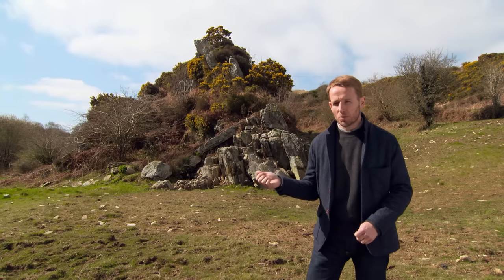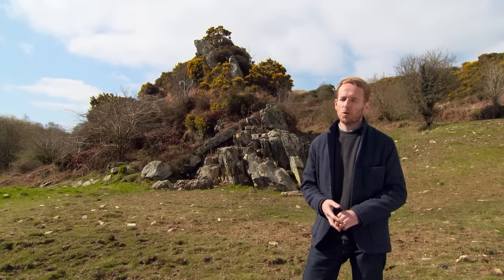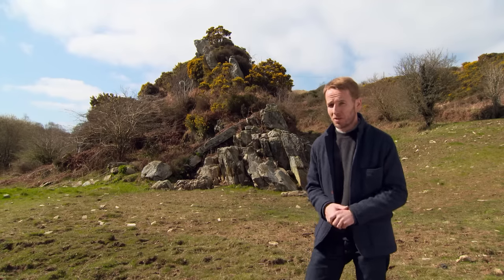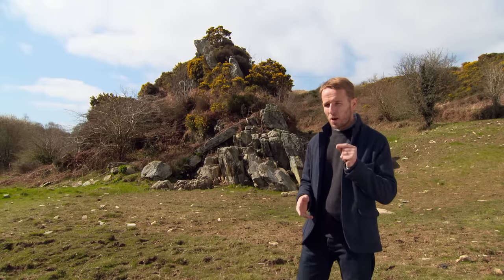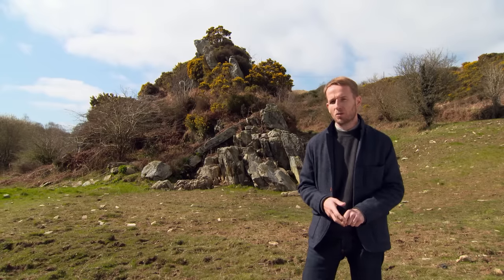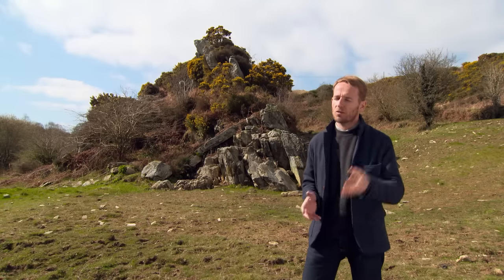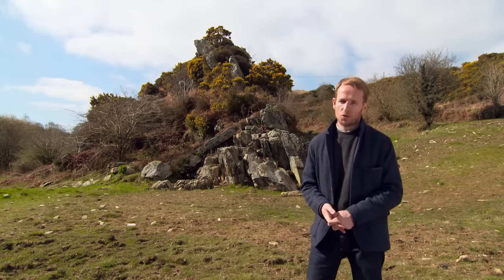Colossal bluestones like these were used in the construction of one of Britain's most popular and much-loved Neolithic monuments. Now you may be able to guess which ancient monument I'm referring to, but you might be surprised to learn where I am. I'll reveal more about my whereabouts in just a few moments.